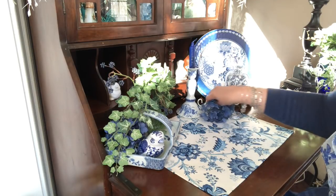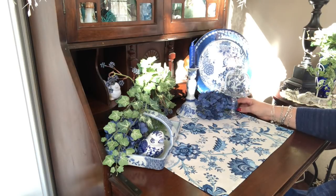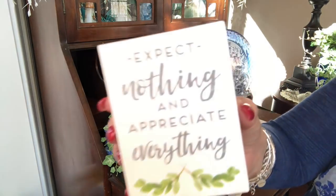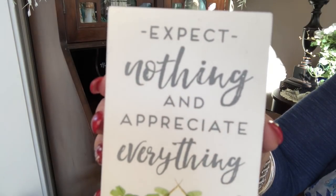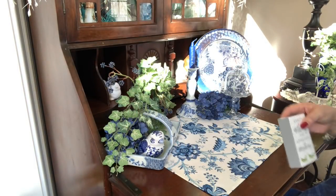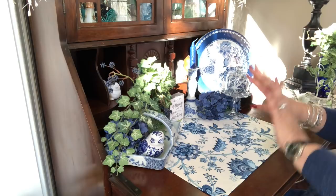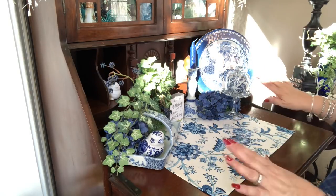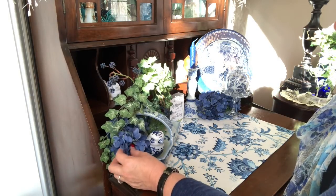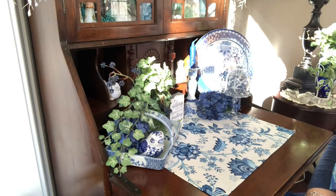I have a couple more hydrangeas I could add — just a little something to add a little blue. The only other thing I have is a sign that says 'expect nothing and appreciate everything,' which I think is an important little saying. I'll put it somewhere here, just let it sit right here. That's it — I want it simple, I want it clean, and I think this is lovely just like this. I have one more little hydrangea left but I'll find someplace else for it.